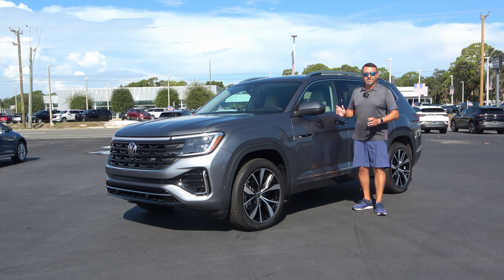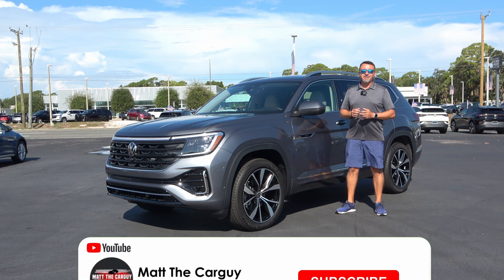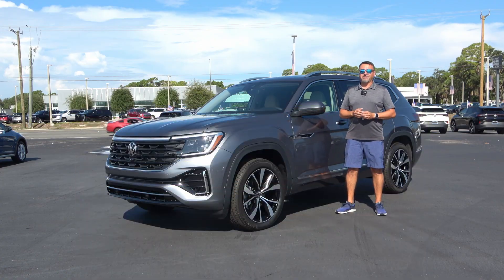Of course, we'll check out this brand new technology inside of it. At the end of this video, I'm going to take you for a ride together. If that interests you, don't forget to check out the rest of my channel, hit that subscribe and like button, and ring that bell notification.